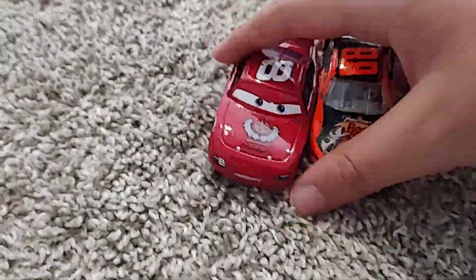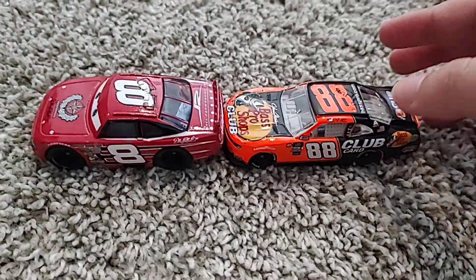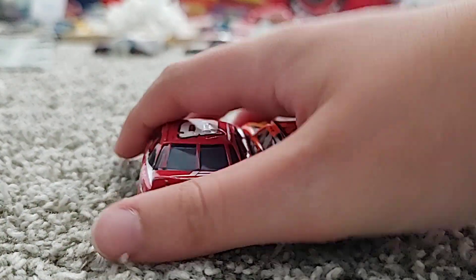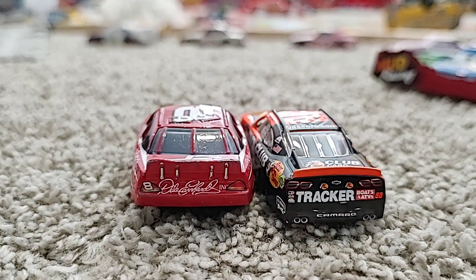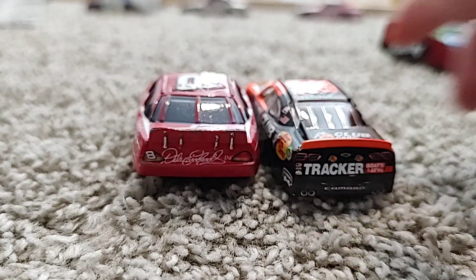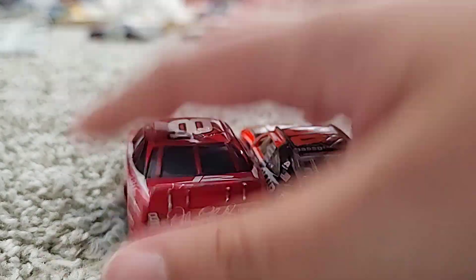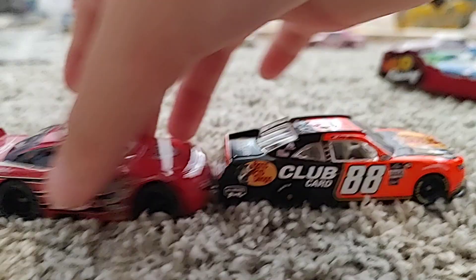I kind of thought this was so cool — Dale Earnhardt Jr., Dale Earnhardt Incorporated, and Bass Pro Shop have different names on it. So yeah.